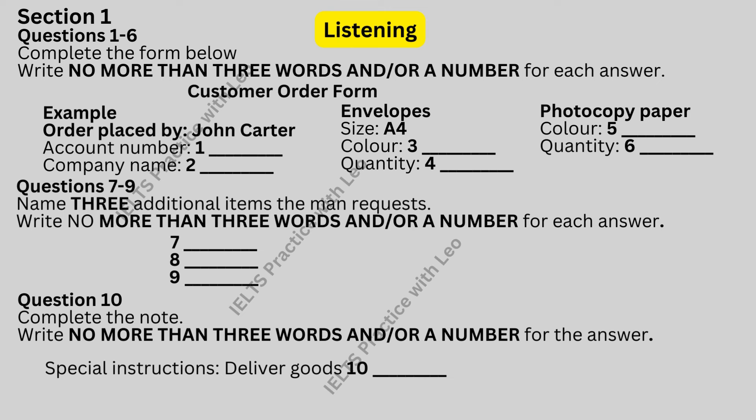On second thoughts, make that two boxes. We go through heaps of envelopes. As a matter of interest, are they made from recycled paper? No. You can't get white recycled paper. The recycled ones are grey, and they're more expensive, actually. Right. We'll stick to white, then.